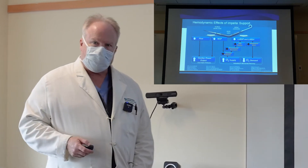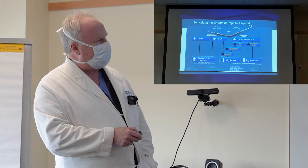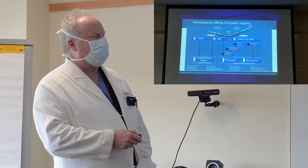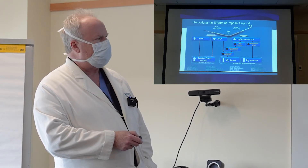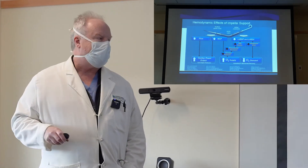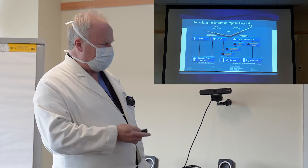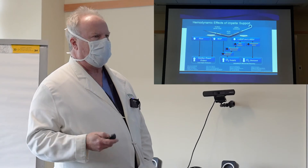These are the hemodynamic effects of the pump. You're pulling blood in from the ventricle and injecting it out to the body, which increases blood flow to the body and improves blood pressure. Equally important, it unloads the ventricle — decreasing pressure inside the ventricle so it doesn't have to work as hard and doesn't require as much oxygen. It also improves blood flow to the heart itself. These are all very desirable effects when we're trying to perform these high-risk procedures.